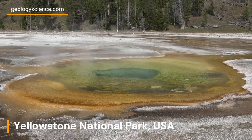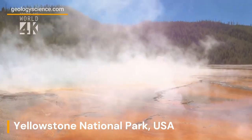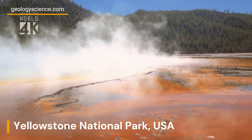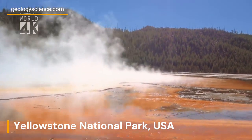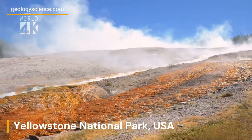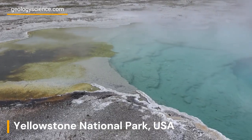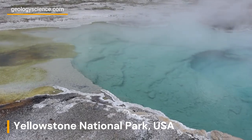Welcome to Yellowstone National Park, one of the world's most spectacular natural wonders. Covering nearly 3,500 square miles, this incredible landscape is home to some of the most geologically active features on earth, including hot springs, geysers, mud pots, and fumaroles.